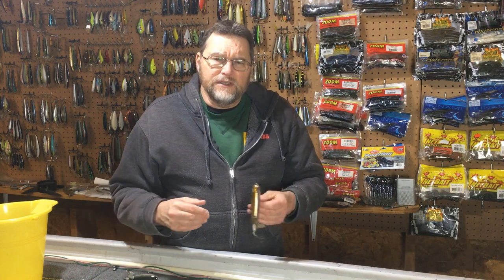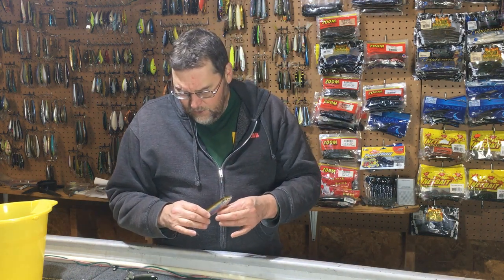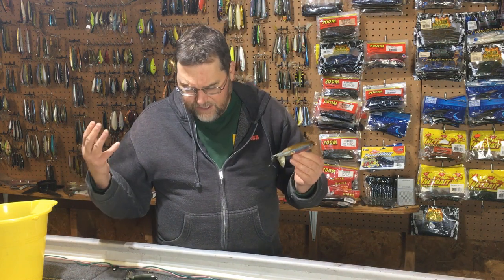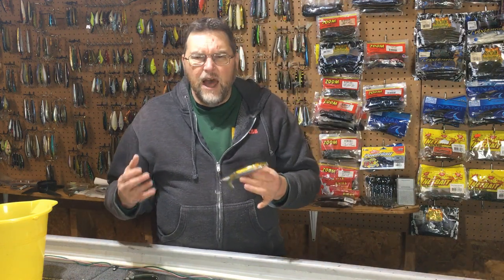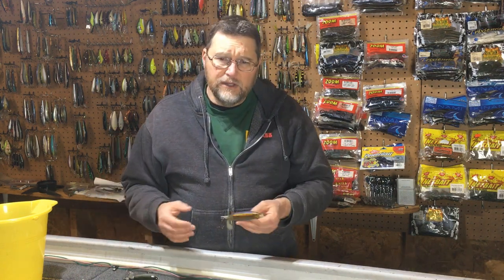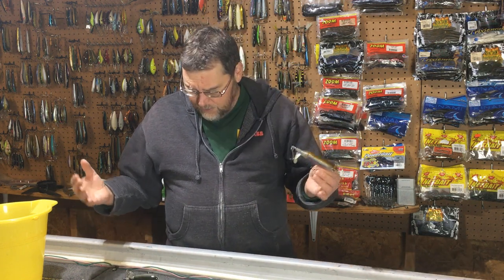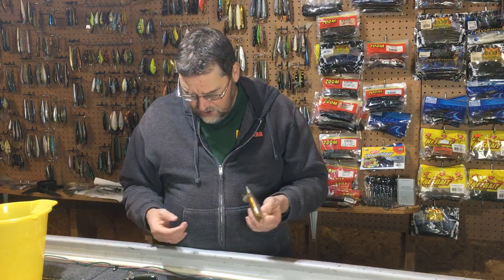This lure really became popular rather quickly as soon as it came out. One of the things that happened was the tournament circuits — this lure started to get used a lot and got a lot of popularity in the last several years. A lot of people were catching a lot of fish on it. They saw these things being used at tournaments and saw how well it was catching fish on TV with top tournament anglers, and the word got out because people were catching fish on them.